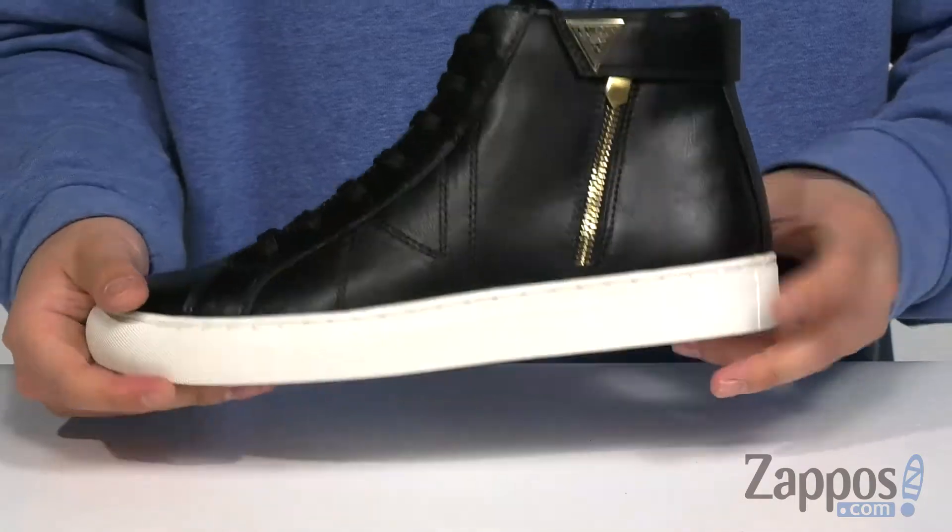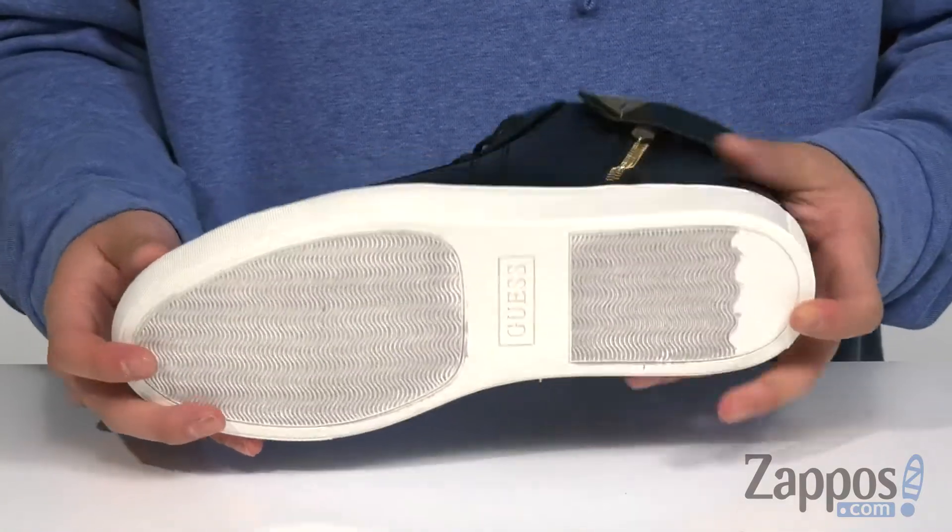It definitely has a sturdy design to the shoe itself, and it's all on top of a durable synthetic outsole to keep you stable.